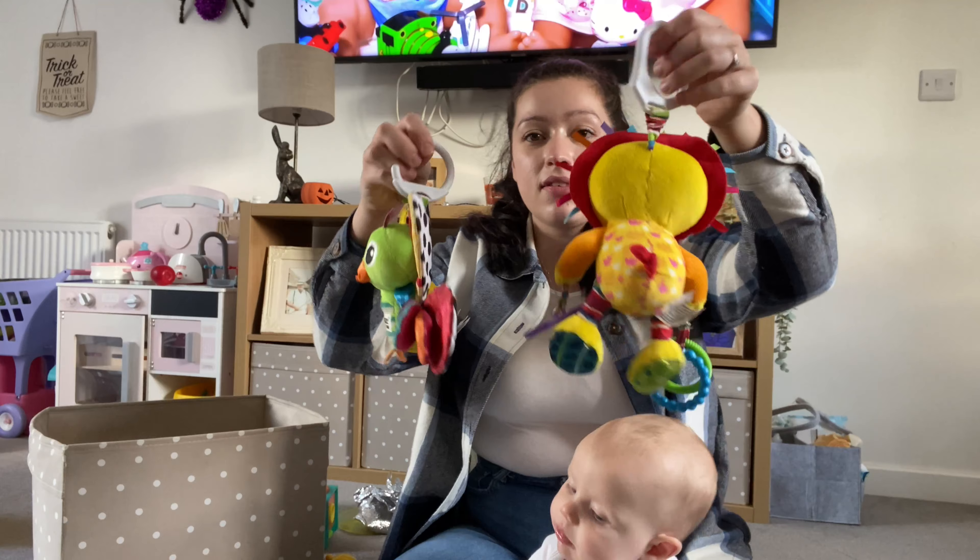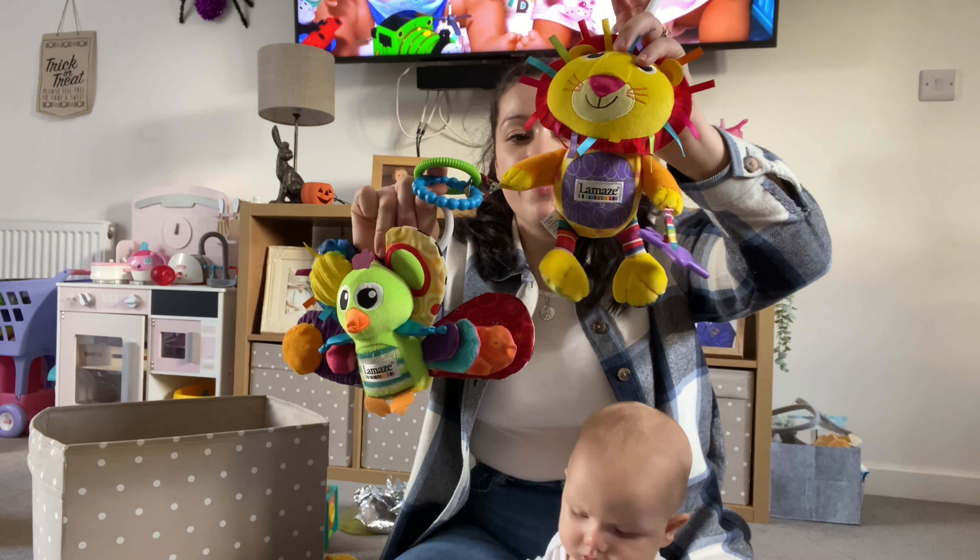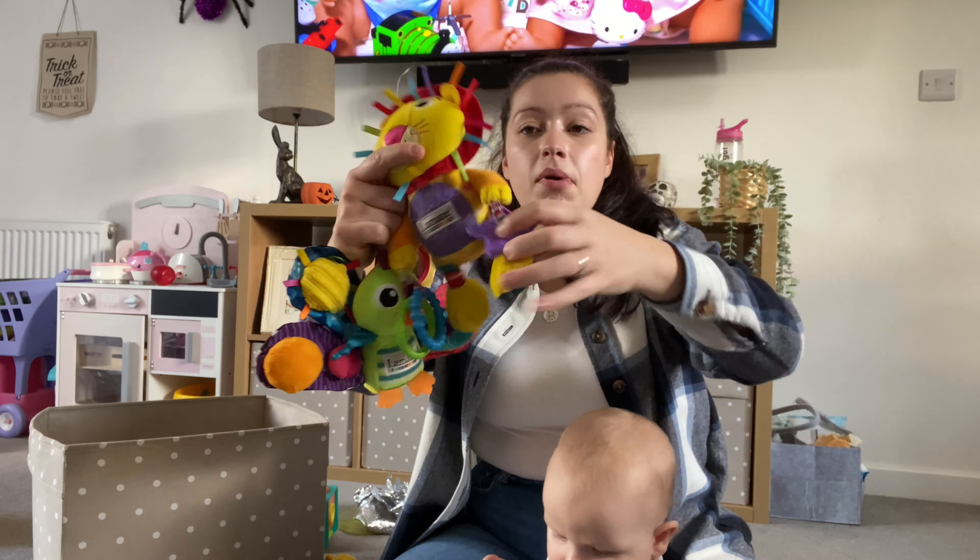Another great baby toy is a mirror. They are great — babies just love looking in them. I think Odin started laughing at himself in there at about 10, 11 weeks. He loves it. He's not that fazed by it now, but as a little baby when he's doing tummy time, this is great to prop up on his play mat. So it's a really good one.